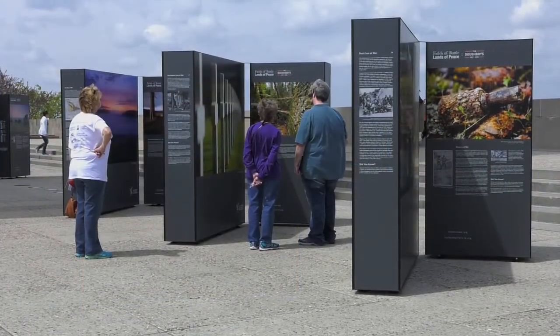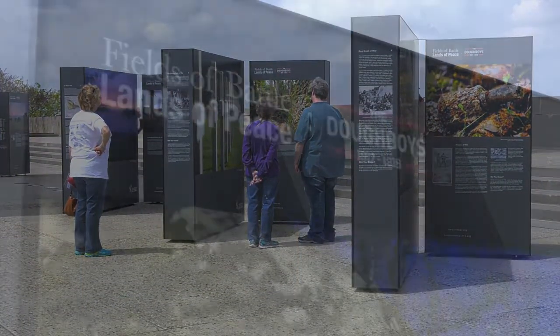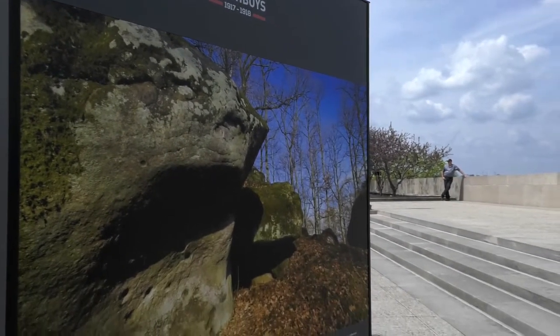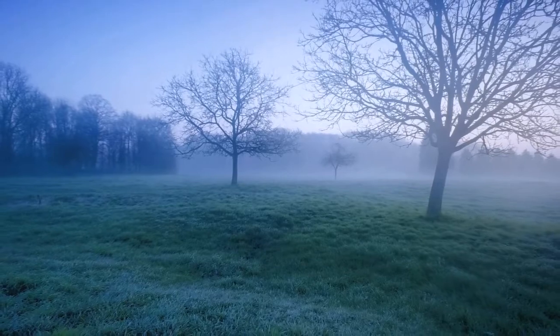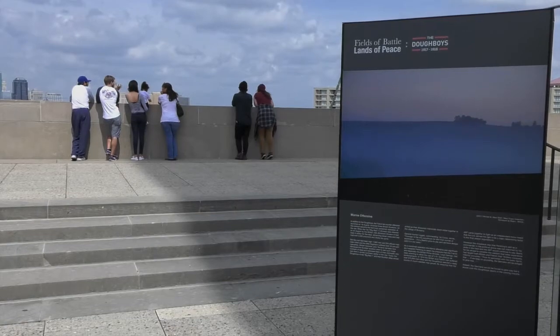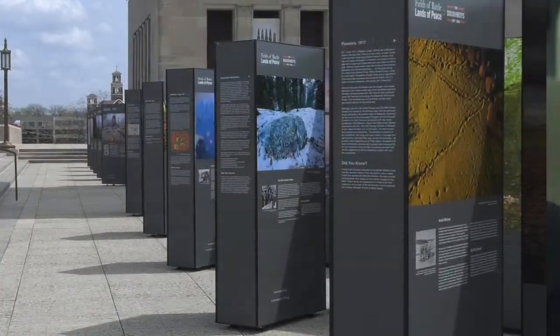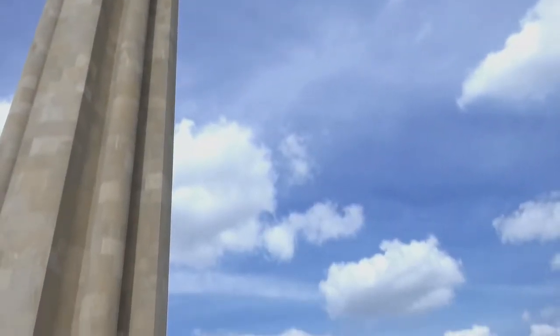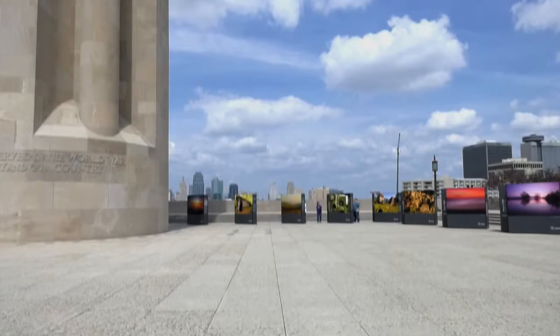Fields of Battle, Lands of Peace: the Doughboys 1917-1918, this outdoor exhibition will also travel from the National World War I Museum and Memorial to other venues in the United States, to give other people the same opportunity to see the incredible scenes and to learn about the American Expeditionary Forces in France and Belgium during the war.